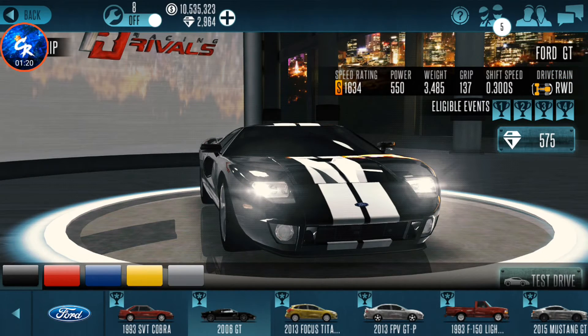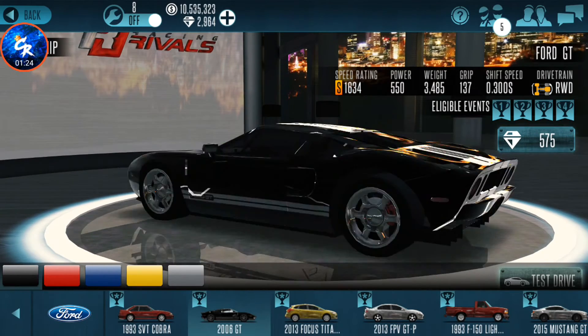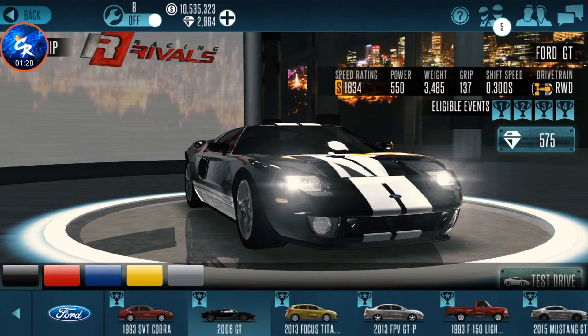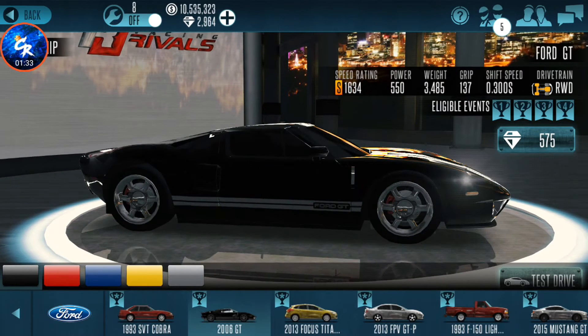For number 8 we have another S-class: the Ford GT. This car is super awesome, classic. It's featured in a couple cool movies — it was in Fast and Furious 5, which was a great movie, awesome scene. This car runs — don't quote me — but I'm pretty sure it runs low 7.9s. So it's all right, definitely not the fastest S-class at all, but it's all right.